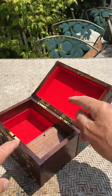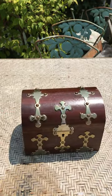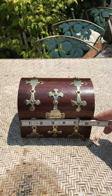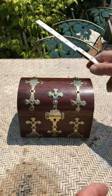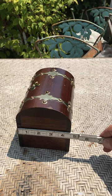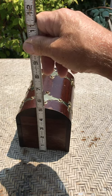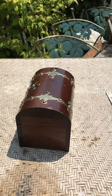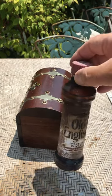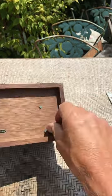It engages when you open the lid. The dimensions here — it looks like it's about six and a half inches wide, four and a half inches deep, and about five inches tall. I just put a coat of Old English oil on it just to give it a fresh look.